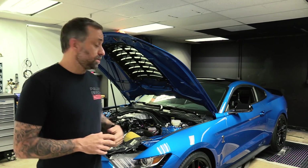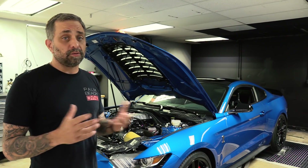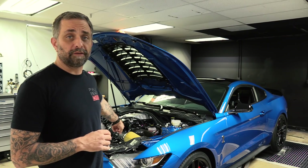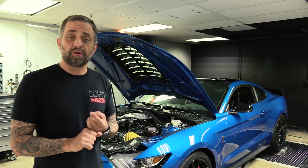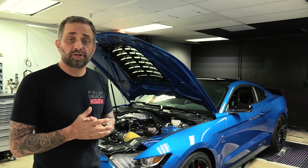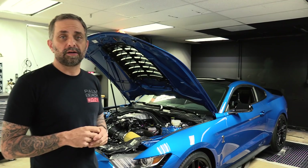Hey, what's up? Ken from Palm Beach Dyno here. Today on the dyno we've got our 2020 GT500, and we're going to do a little bit more product testing. Last time we left you off, we had the lid off the airbox, MS-109 in the tank, and a lethal resonator delete, and we made 749 horsepower. Let's go ahead and take a look at that dyno graph right now.